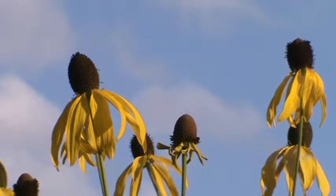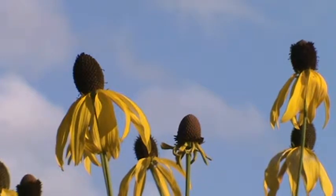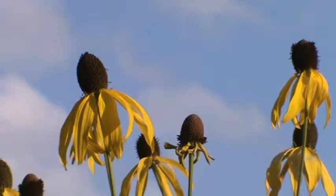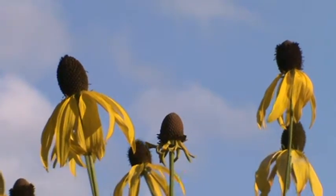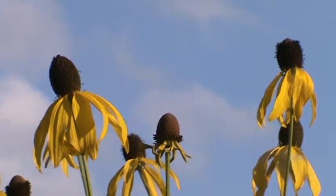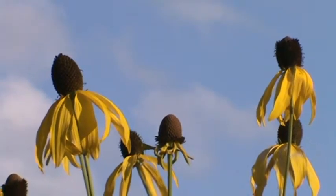Hi, I'm Rich and welcome back to my Minnesota native plant channel. Today we're going to look at the gray-headed coneflower. This is a native that grows three to five feet tall, mainly in the southern part of the state, in dry prairies and savannas. It does well in a native garden.